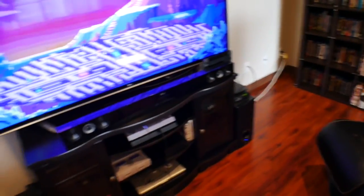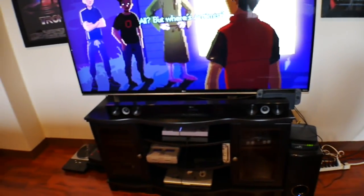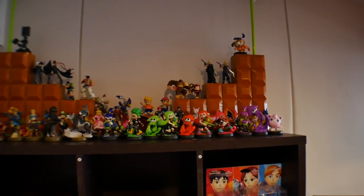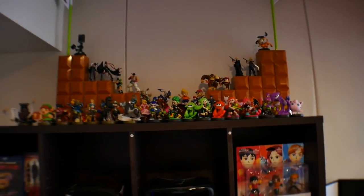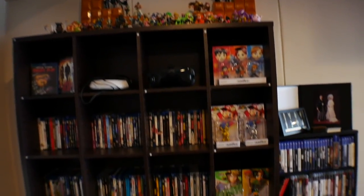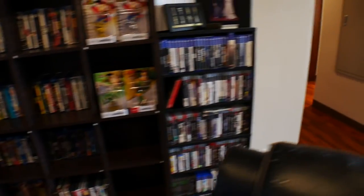And then basically just got all my game stuff down here — PlayStation, Switch, everything you really do need. Over here is just essentially my Amiibos. I'm a huge Amiibo fanatic; I'm still trying to collect as many as I can, and I've definitely got quite a few up there, some still in the packaging. And then all my movies over here, and then all my video games here.